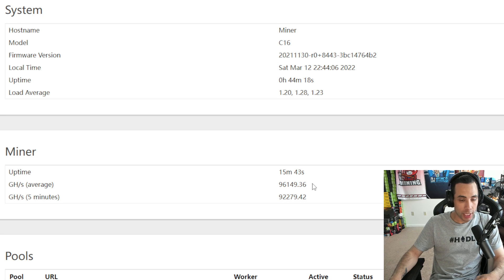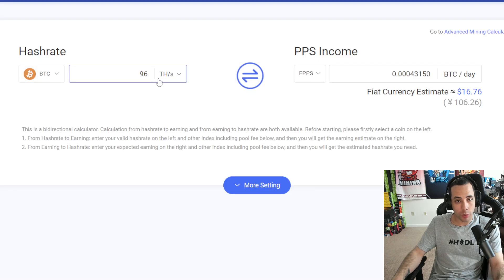Just over 15 minutes in and it's definitely going up — we're at 96.1. I did see 96.5 a second ago. People say it takes anywhere from 30 minutes to an hour to really hit full potential, so it's nice to see 96. Let's check back at 30 minutes. According to Poolin's website, 96 terahash should make about $16.76 a day — I'm assuming that's before power costs.